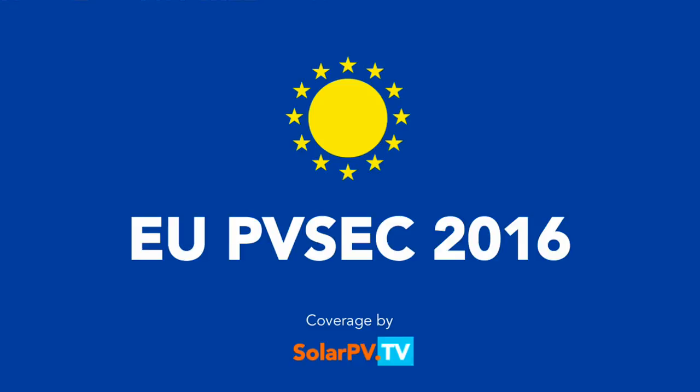Hello, this is SolarPVTV from EU PVSEC 2016 from Munich. We are together with a guest from far, far away — Professor Martin Green, father of the solar cells. Hello, Martin. Hello, Thomas.